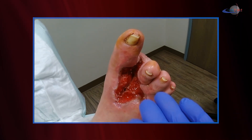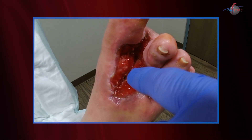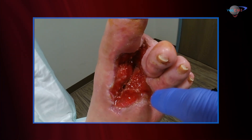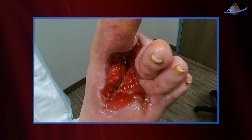We've now debrided our wound. You can see there's a very robust granulation. Again, there is some depth here. This is a little subcutaneous tissue — it's not well granulated, but there is no necrotic tissue in the wound.